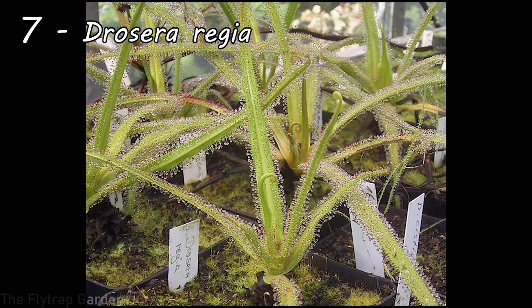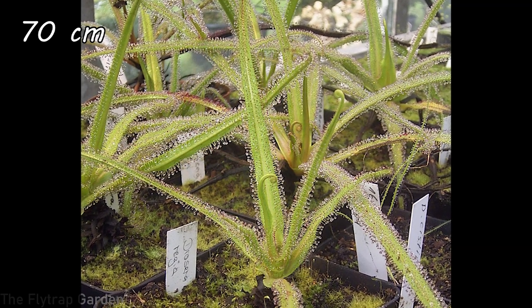At number seven we have Drosera regia, the king sundew — named because it is the biggest Drosera. Like other sundews, these guys make very sticky traps where insects land thinking they'll get a sugary meal, but instead get digested as the trap closes around them. The biggest trap ever recorded for a Drosera regia is 70 centimeters, which is 28 inches — nearly a meter — though these record sizes are typically only found in the wild where plants get everything they need.